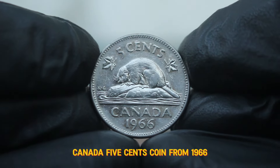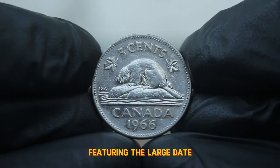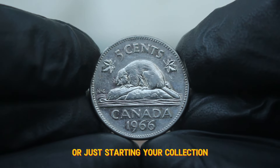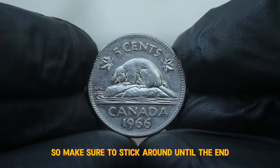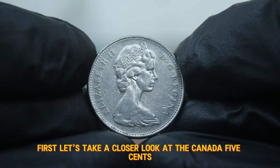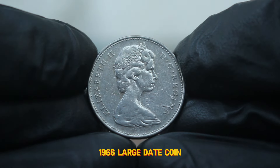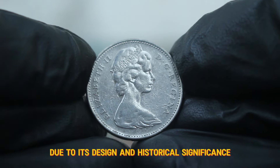Next up, the most valuable Canada 5 cents coin from 1966, featuring the large date. Whether you're a seasoned numismatist or just starting your collection, this video is packed with valuable information, so make sure to stick around until the end. Let's take a closer look at the Canada 5 cents 1966 large date coin, which is particularly interesting due to its design and historical significance.